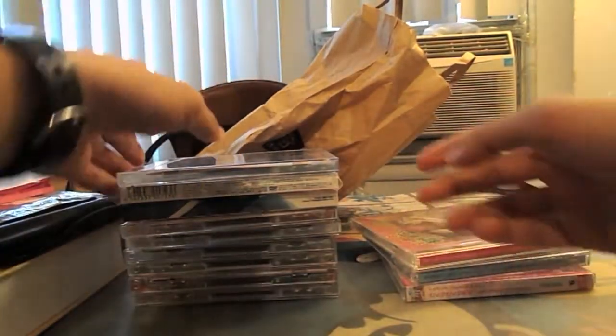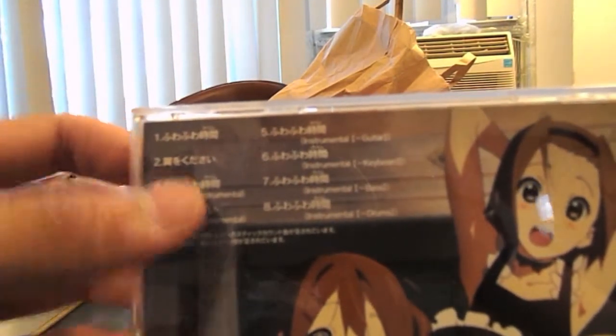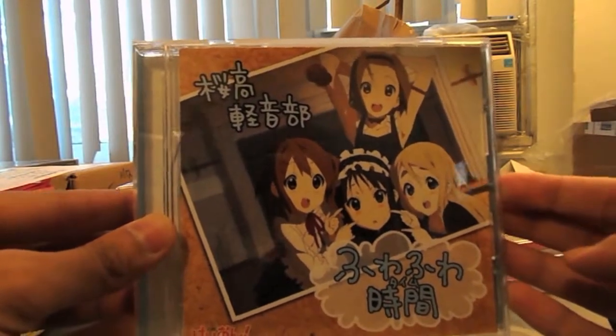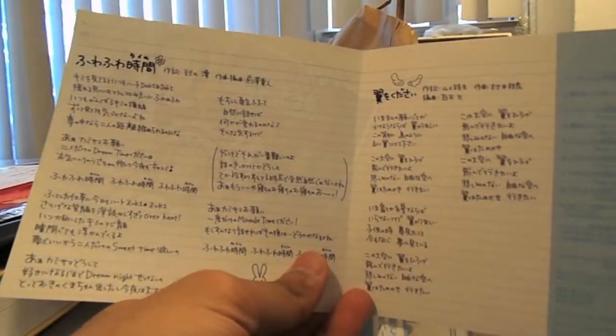The first type are CD singles. These usually have very few songs — for this K-On one, we have 'Don't say lazy' and 'Fuwa Fuwa Time,' so only two songs. These are usually the anime openings or endings, or sometimes both, and then they'll usually give you bonuses in addition. For example, you get all the off-vocal or instrumental versions: guitar version, keyboard version, bass version, drums version — not a lot of extra stuff in these CDs.